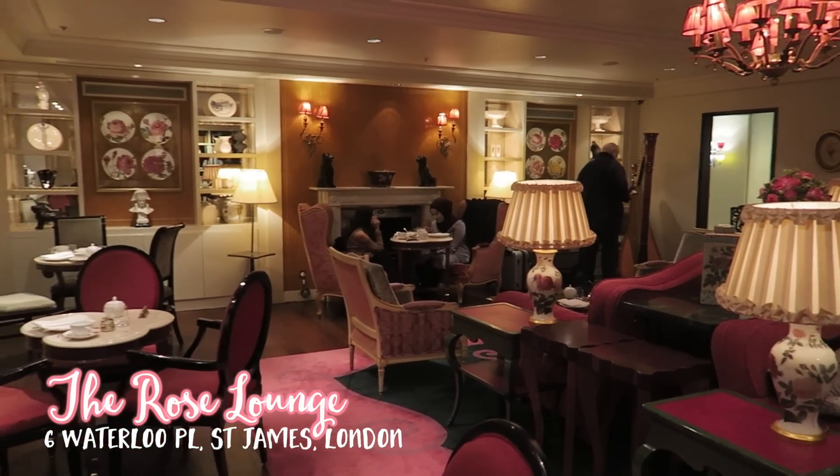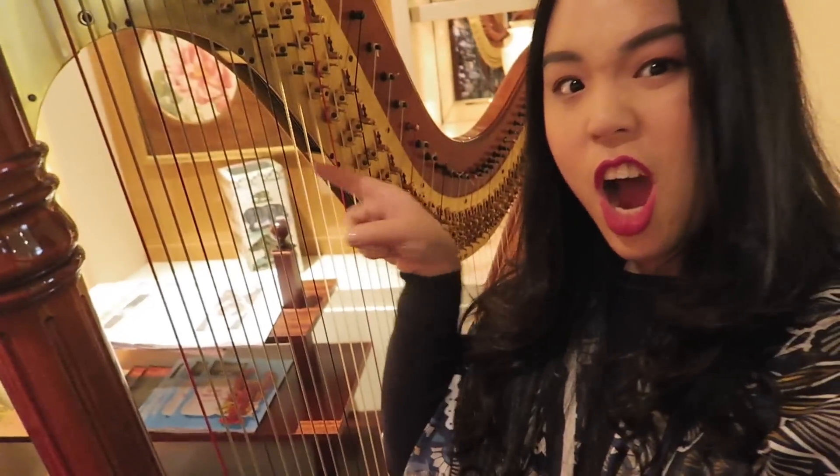Look at the interior - the pink, the red, it's so beautiful! It's so hard!